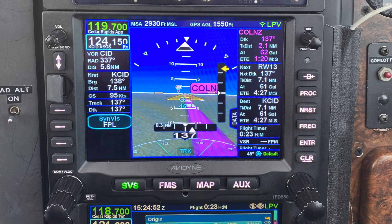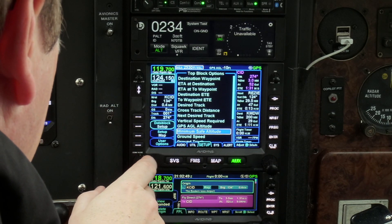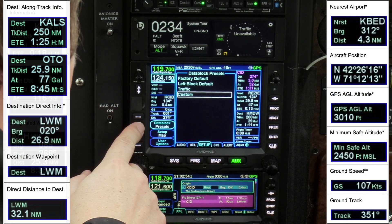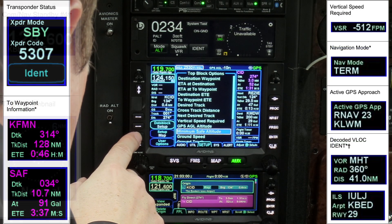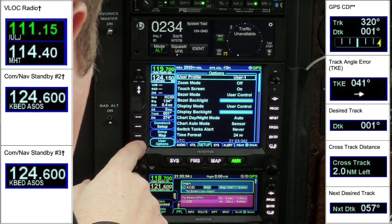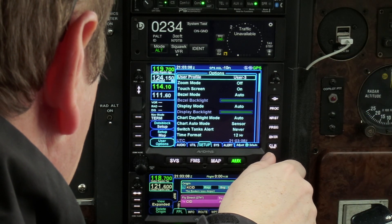Almost everything you see on the top and the left and right sides of the IFD display is configurable by the owner. There's a large catalog of displayed items to choose from — simple things like UTC time or distance to the next flight plan waypoint, or more complex things like a course deviation indicator or a miniature map for traffic display. And if you have multiple pilots sharing an aircraft, you can customize up to five user profiles, all with their own data block settings.